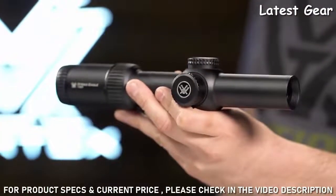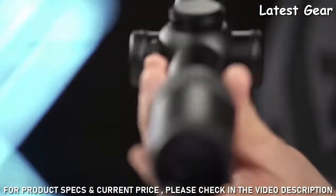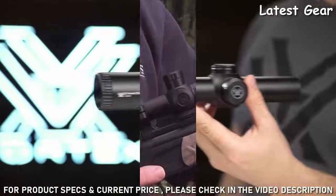Whether for three gun, recreational shooting, or any task in between, the Strike Eagle 1-8 establishes all new functionality for your AR platform. And it's covered for life by the 4-10.